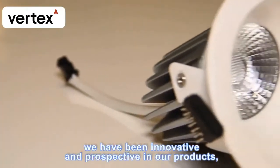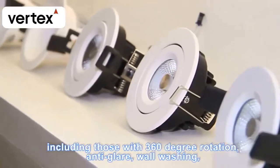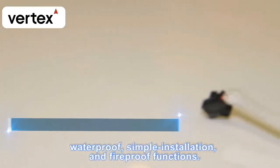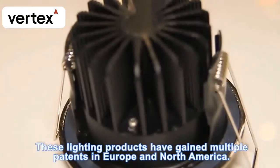As an expert in this industry, we have been innovative and prospective in our products and have developed downlights with creative functions, including 360-degree rotation, anti-glare, wall washing, waterproof, simple installation, and fireproof functions. These lighting products have gained multiple patents in Europe and North America.